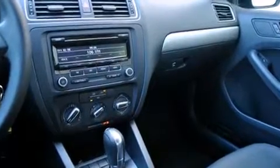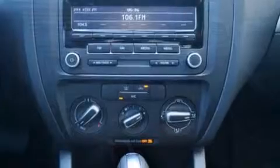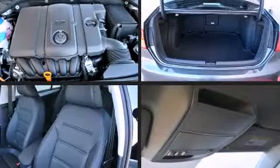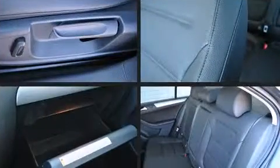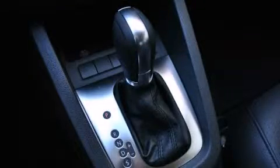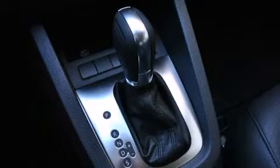Volkswagen ensures the safety and security of its passengers, with equipment such as dual front impact airbags, head curtain airbags, traction control, brake assist, ignition disabling, and four-wheel disc brakes with ABS. Various mechanical systems are monitored by electronic stability control, keeping you on your intended path.